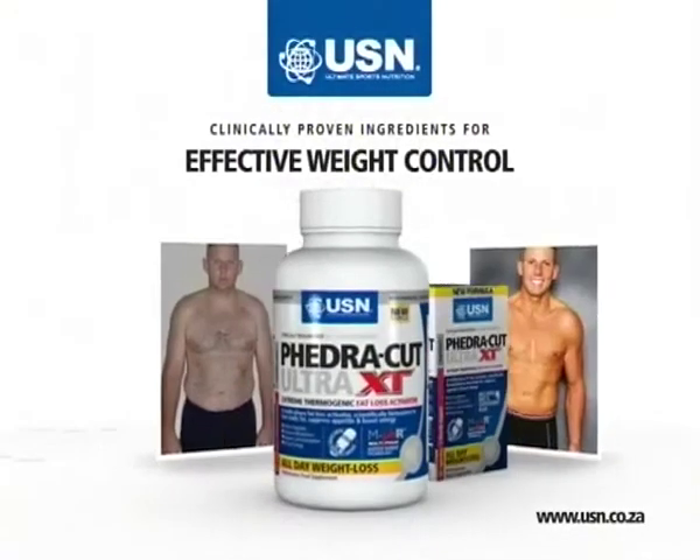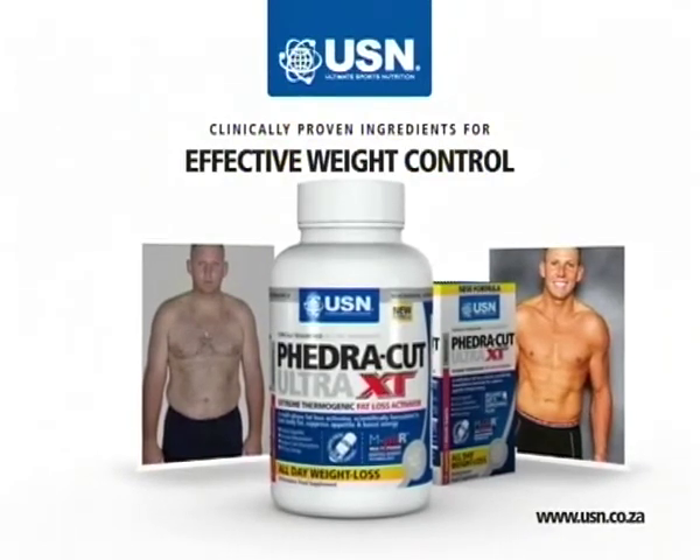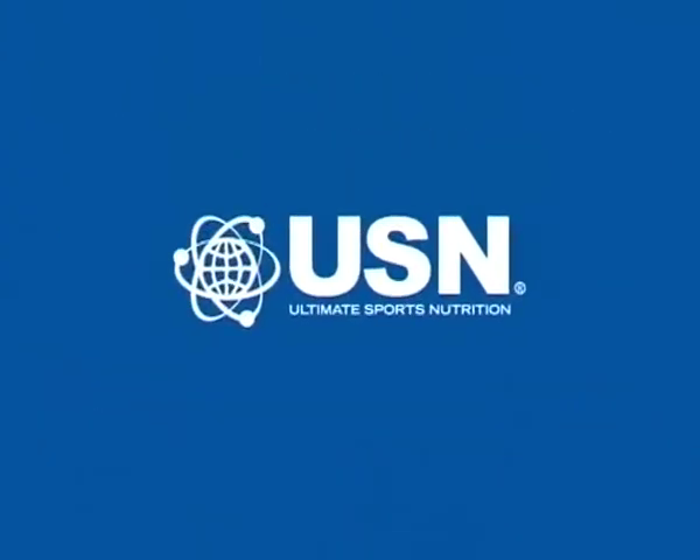Transform your body with SA's most trusted body sculpting aid, USN VedraCut XT. Clinically proven for effective weight control. USN — all about results.